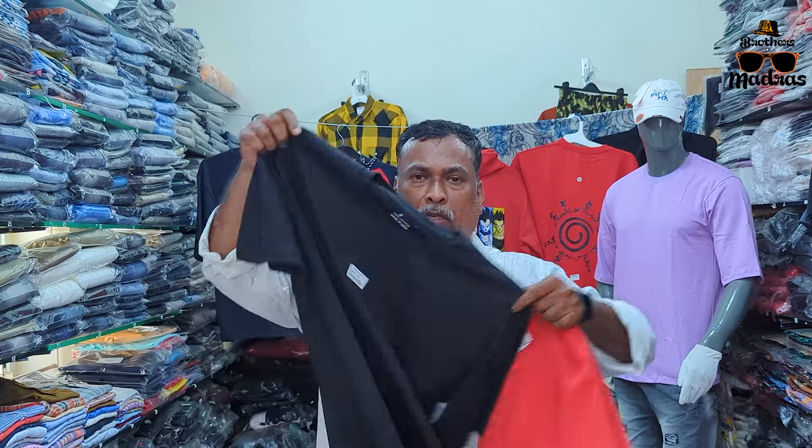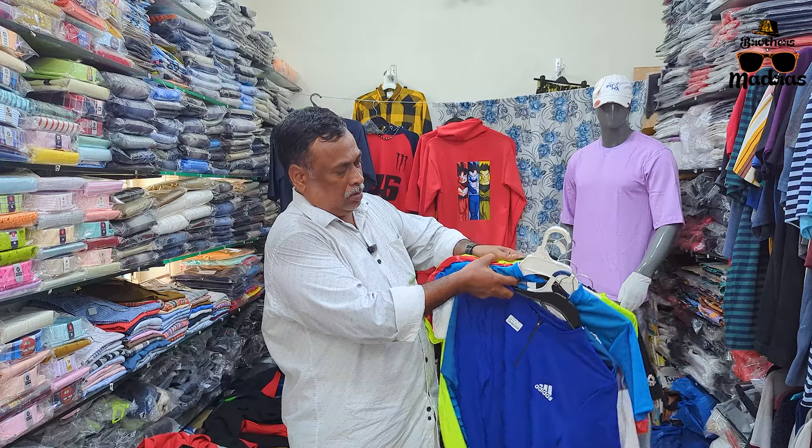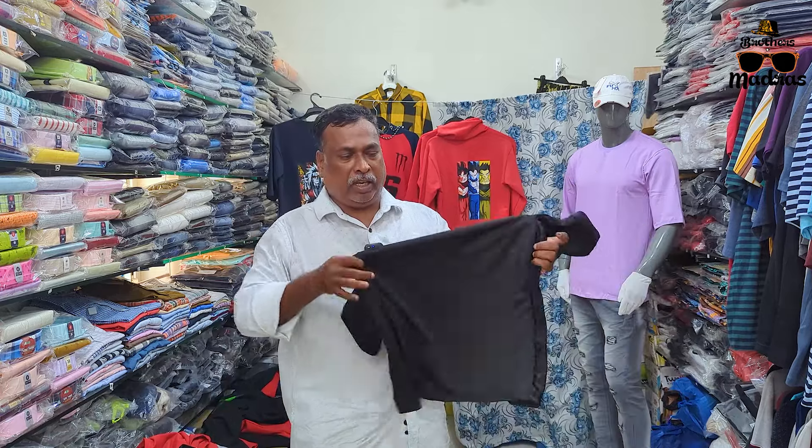For men, we have round neck T-shirts, V-neck T-shirts, collar T-shirts, and Polo — a complete range. We also have a round neck T-shirt in jersey fabric made from 100% cotton.